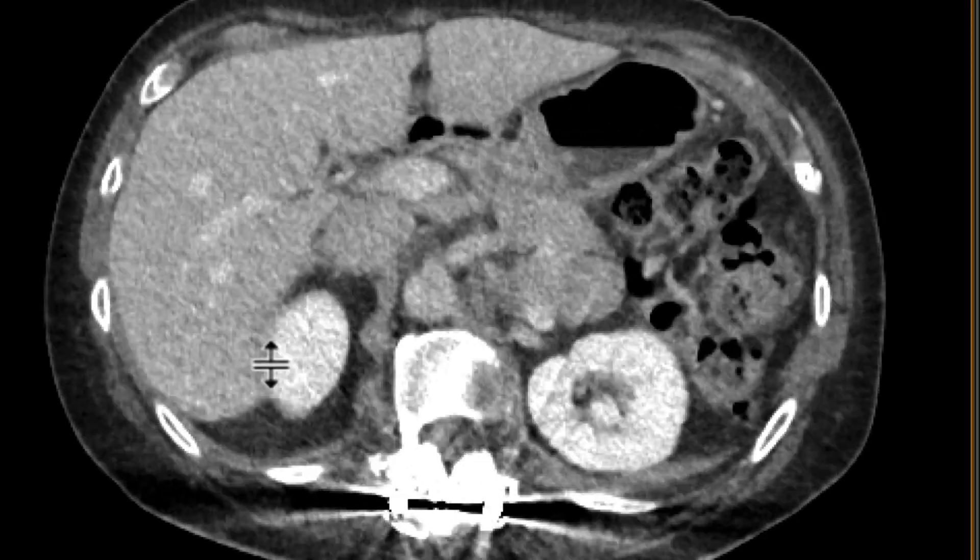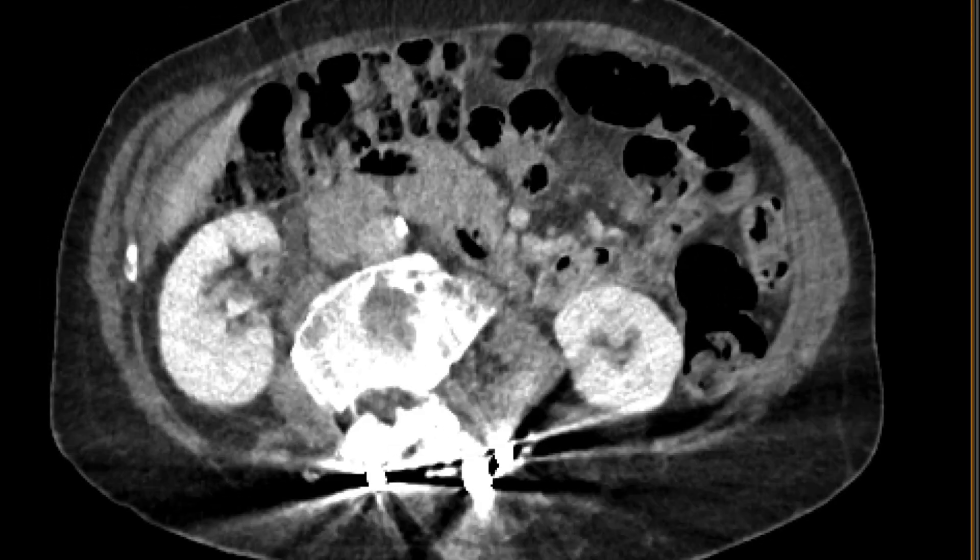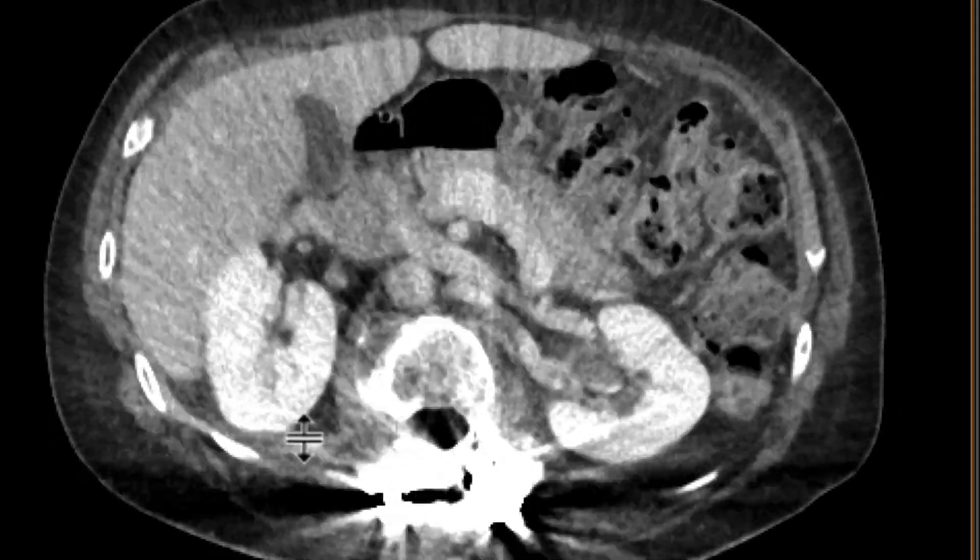When we look at the nephrographic phase, again there's artifact, but no real masses of concern that we can pick up within the kidneys.